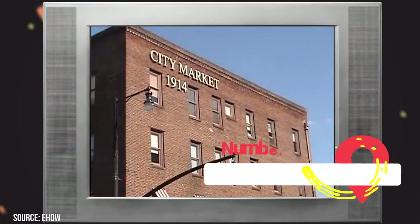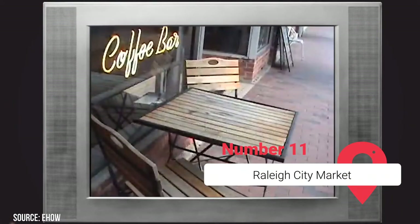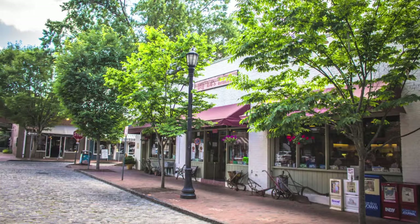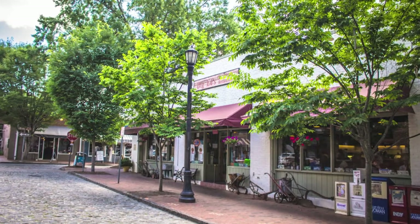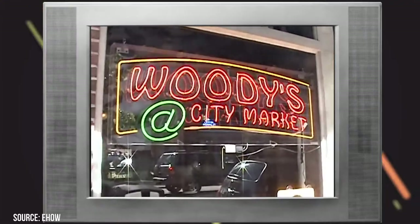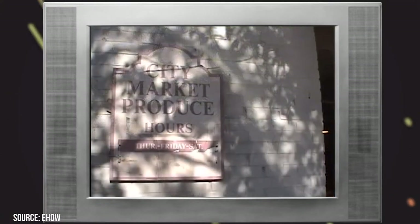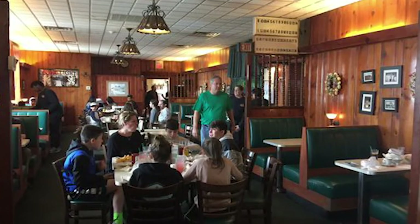Raleigh City Market. Established in 1914, this historic market is a lovely little mashup of restaurants, bars, boutiques, and shops. Raleigh City Market is the perfect spot to do a little holiday shopping or grab a bite to eat. It's also a thoroughly pleasant place to go for a stroll and explore when the weather permits. If you're a fan of Italian cuisine, we highly recommend Vicks Ristorante Italiano.